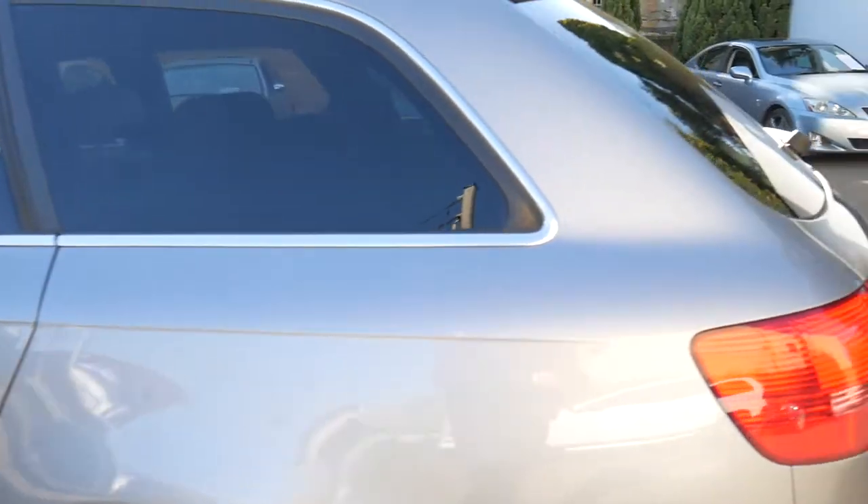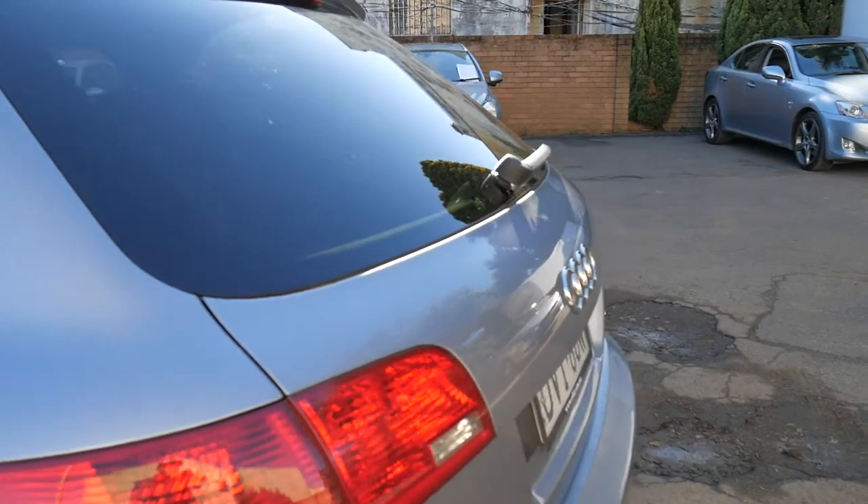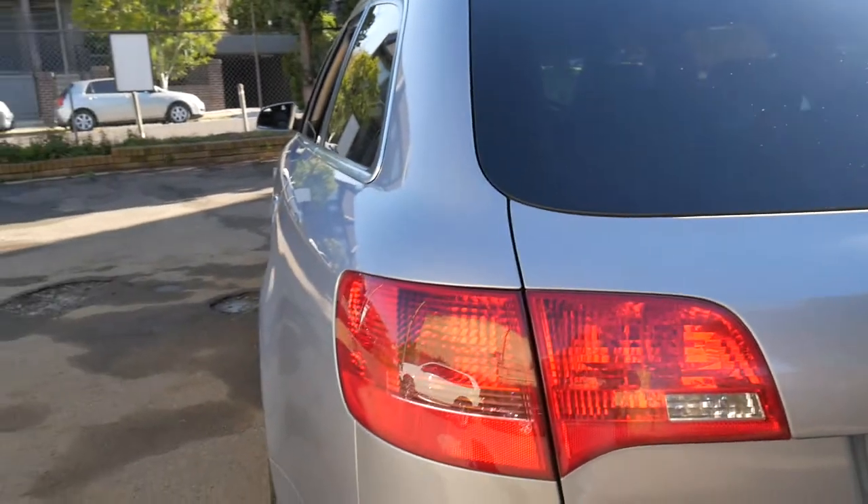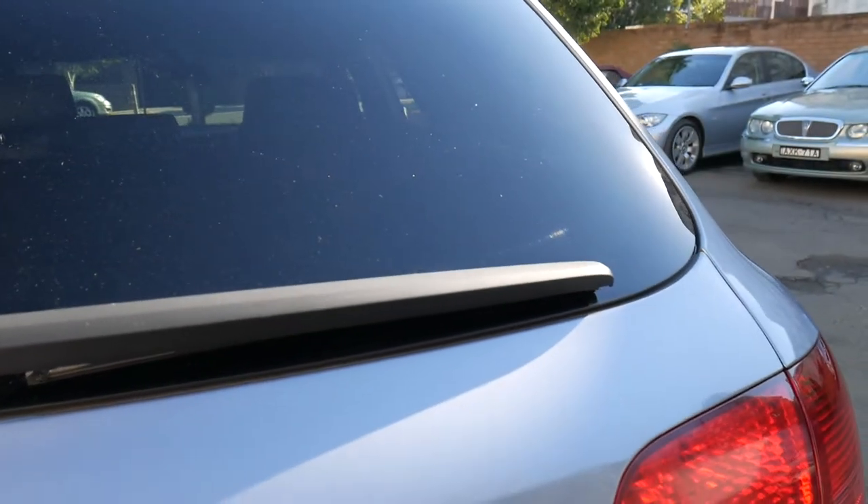Being an S line, it means you get the nicer sportier seats, the better factory alloy wheels, and this particular car has got factory satellite navigation and parking sensors all round. They're a fabulous car — we'll just pop that boot open so we can have a bit of a look.